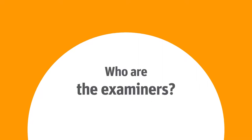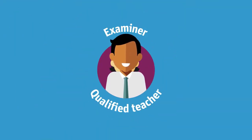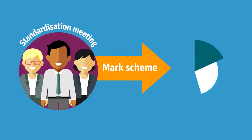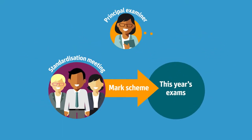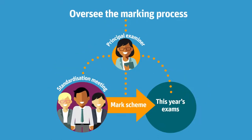Who are the examiners? Every examiner is a qualified teacher. All examiners attend a standardisation meeting where they are trained to consistently apply a mark scheme for that year's exams. Principal examiners are responsible for writing the question papers and mark schemes for each exam series. They deliver the training at the meeting and, with their senior team, oversee the marking process.